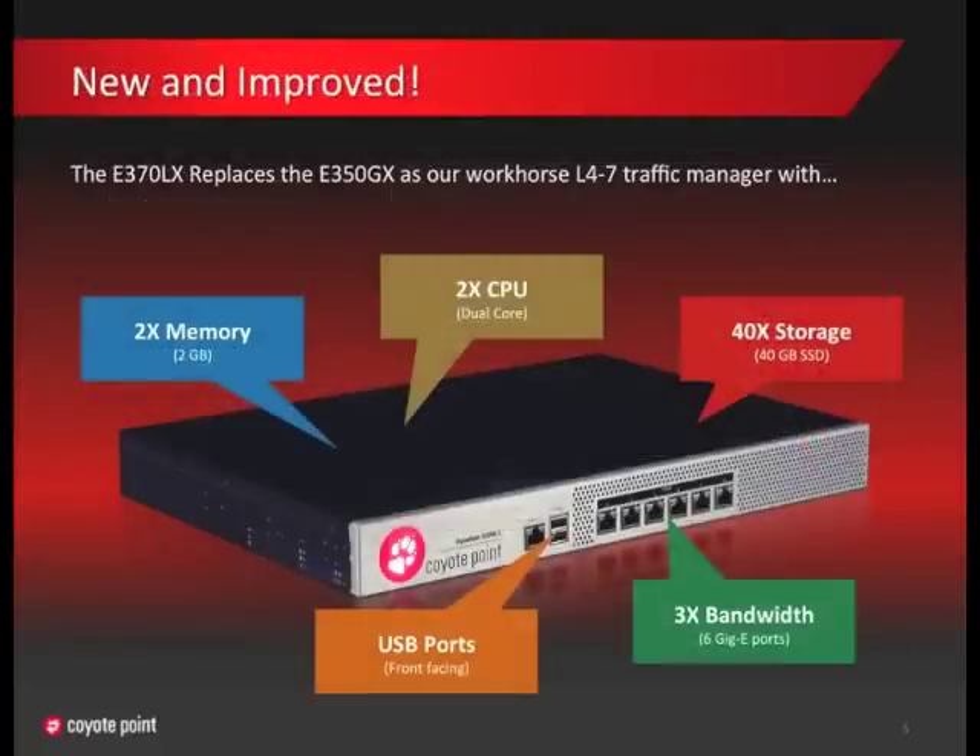The E370 replaces our top-selling E350GX as our mid-range Layer 4 and Layer 7 application traffic manager. Component-wise, the E370 has a new dual-core CPU that is really more than twice the performance, due to being both a multi-core chip and a newer generation of chip architecture. In load balancers, a faster chip generally equates to faster performance overall. We'll show you the performance numbers on the next slide.